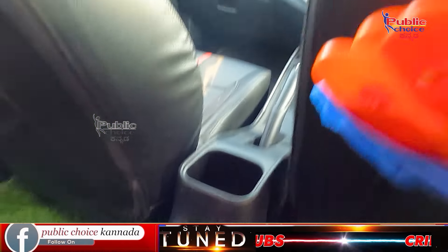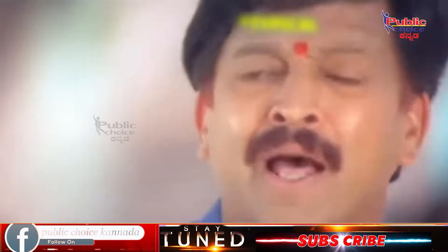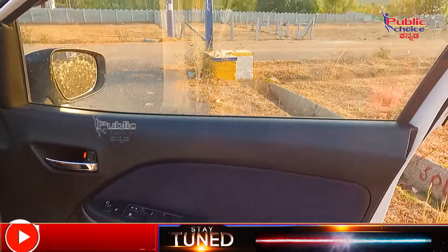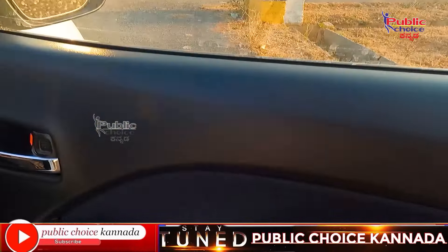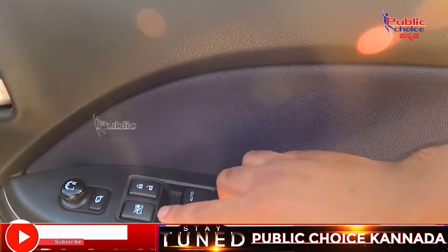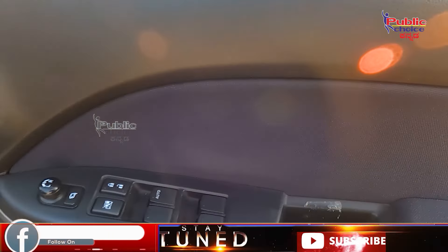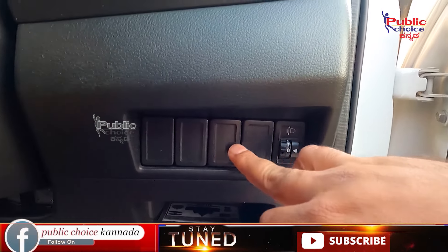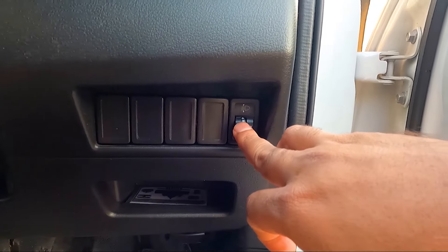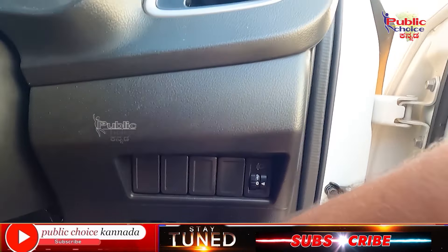This is the rear AC vent that you can see. If you look at the front door, you can see all the power windows, the car lock and unlock button, the mirror adjustment button, and additional feature buttons with utility space.